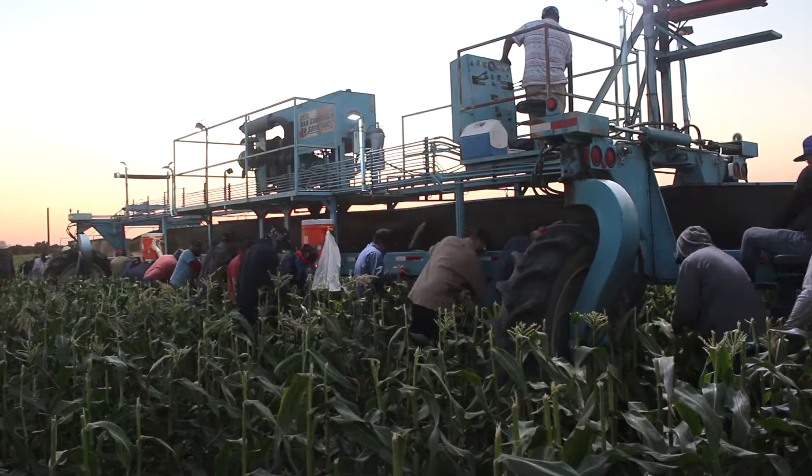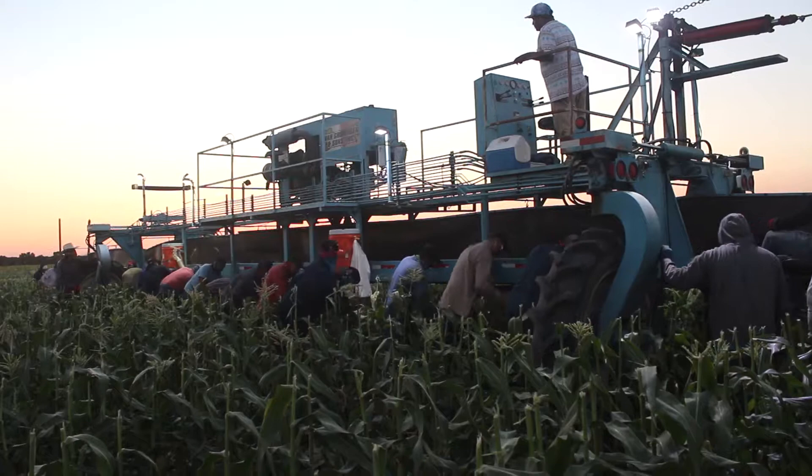Hello, I'm Dan Van Groningen. I'm one of the managing partners of Van Groningen & Sons. We're in a sweet corn field here. It's a little after 8 o'clock at night. We generally start in the evening about when the sun sets.